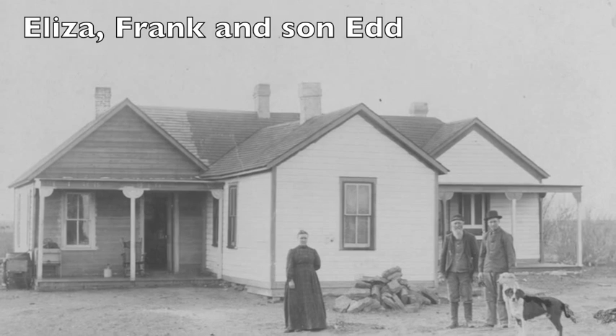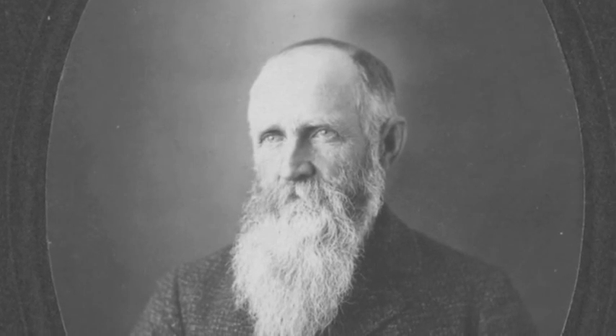The rock for the foundation came from Kinsley. Frank was a farmer and started busting sod, and Eliza was a homemaker and discoverer of the Brennan meteorites.